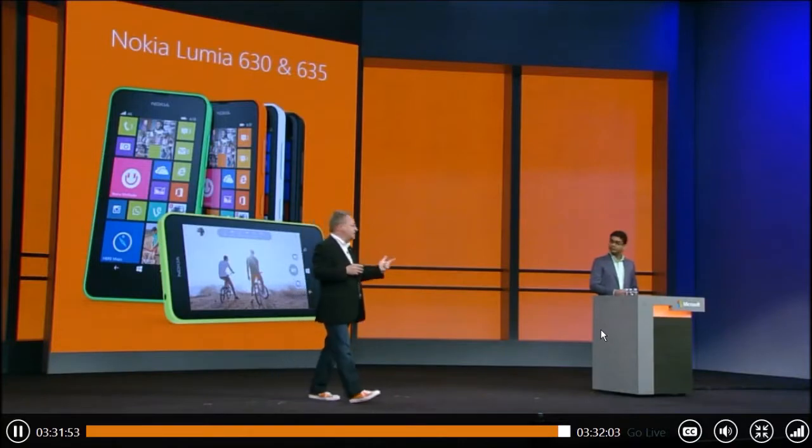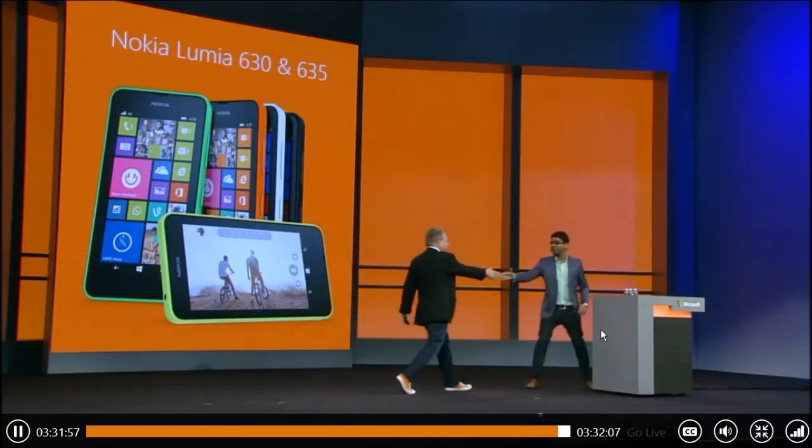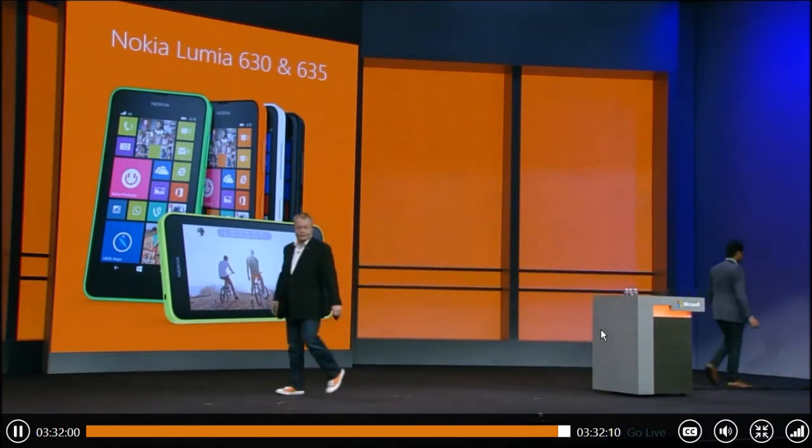So the Lumia 930, 630, and 635. Karan, thank you very much for joining me on stage. Now, all of these great experiences are packed inside these robust devices. The 630 and 635, for those of you keeping score, feature a 1.2 gigahertz Snapdragon 400 quad-core processor at some amazing price points.